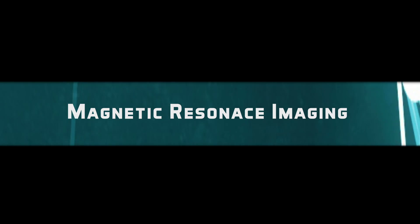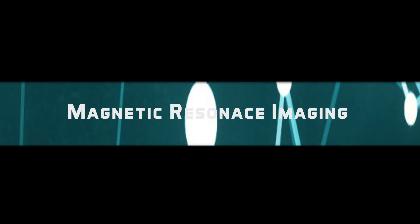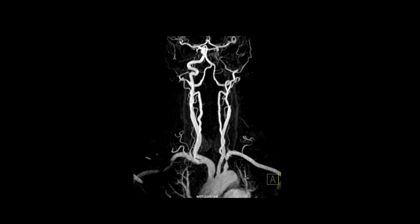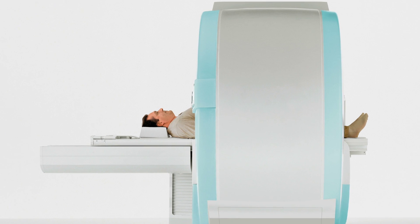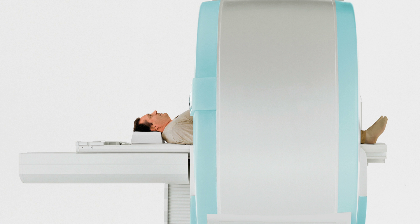MRI, or Magnetic Resonance Imaging, is a long-established tool for providing extremely detailed images of inside the body without the use of radiation. Instead, MRI uses magnetism and radio waves to produce remarkably clear images with great contrast and resolution.